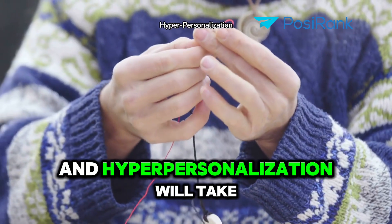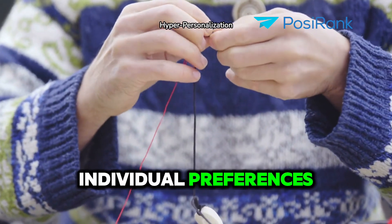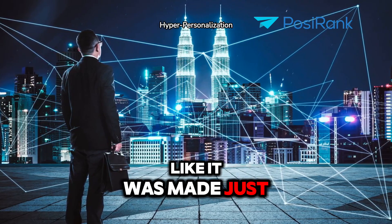And hyper-personalization will take center stage, with AI tailoring responses to your individual preferences, behaviors, and contexts, making every search feel like it was made just for you.